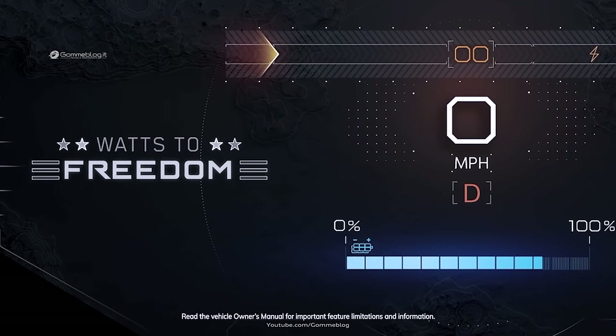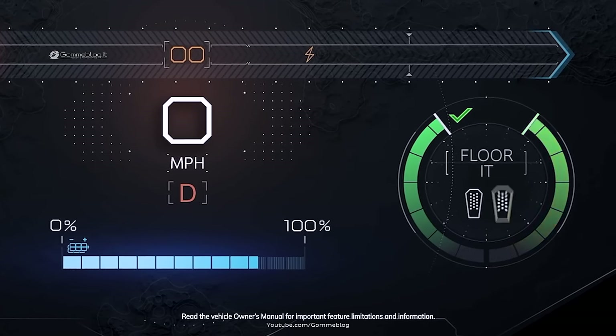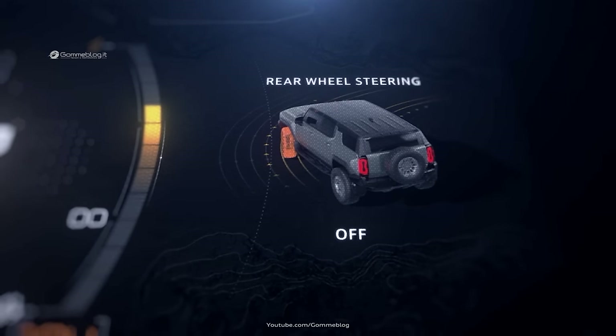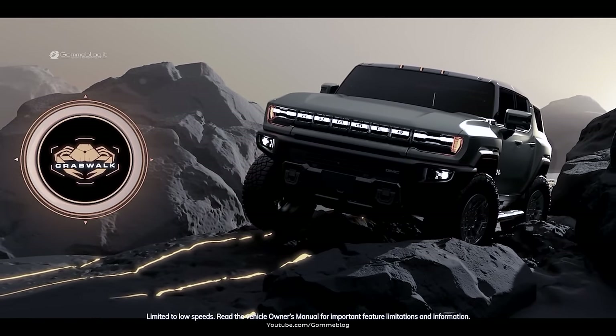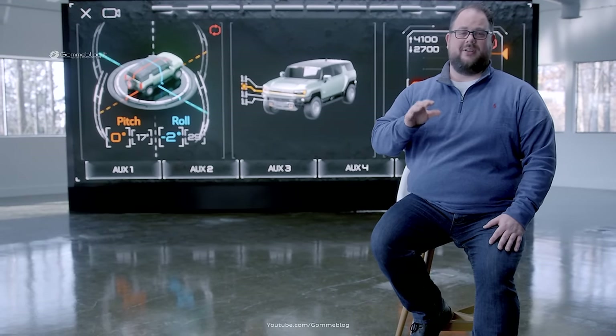Everybody gets a level of personalization and customization with adrenaline mode, and available Watts to Freedom takes it to a whole other level — as drivers prepare to launch from zero to 60 in approximately three and a half seconds based on GM estimates. Rear wheel steering is another great example where we use a 3D visual of the vehicle to show exactly what's happening with the wheels. When the driver pushes and holds the button for five seconds, it initiates available Crab Walk and provides a full-screen preview of what the Hummer EV will be capable of when activated. The Hummer EV is loaded with smart, purposeful technology designed to enhance every excursion, putting the driver in the middle of every moment.